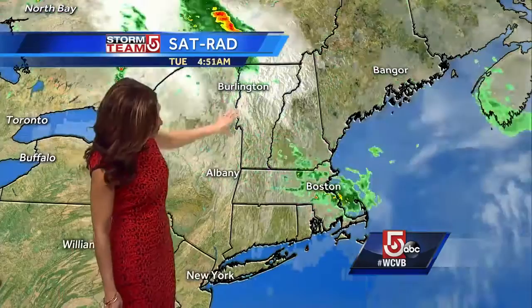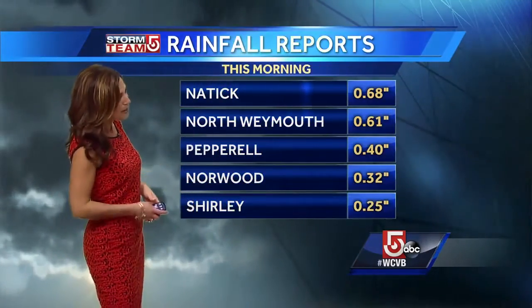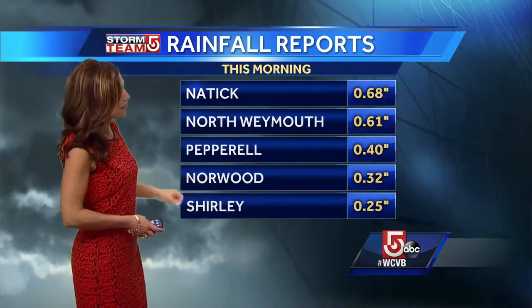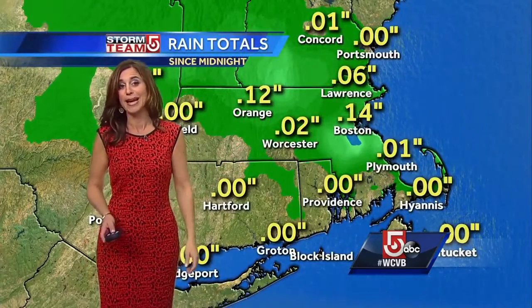If you were up early this morning, you'd probably notice those downpours that came through the area — a little cluster of storms that developed in New York State and then dropped right across our area. It did give us some beneficial rain. We had nearly three-quarters of an inch in Natick, North Weymouth had over a half an inch, just under that in Pepperell, a quarter of an inch around Shirley, nearly a third of an inch in Norwood. Some good rainfall. Didn't get quite as much in Worcester or Boston, but we'll take anything we can get because we do need it.